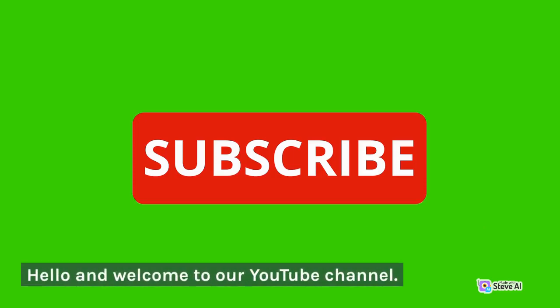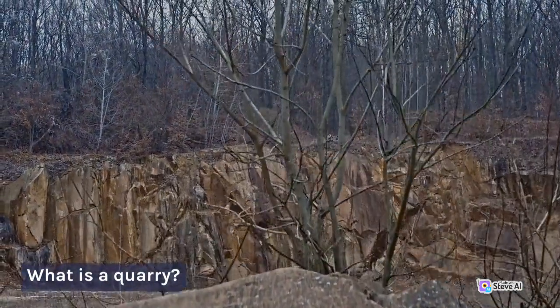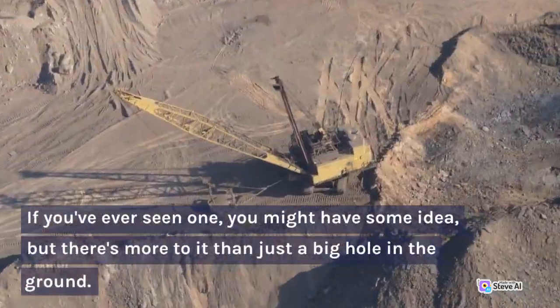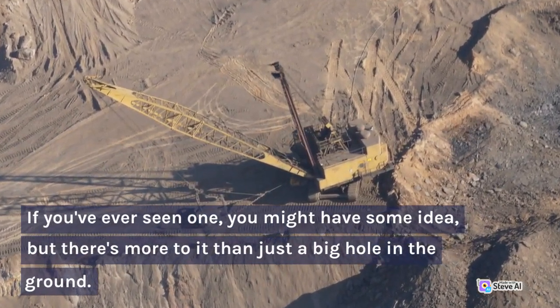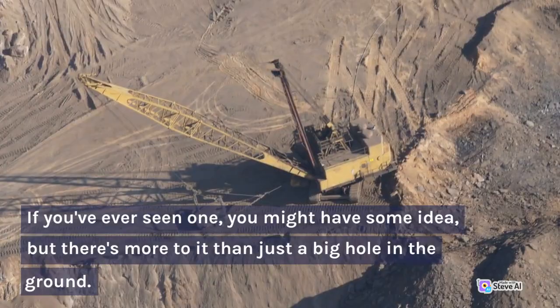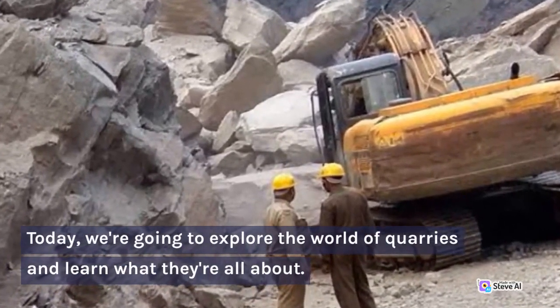Hello and welcome to our YouTube channel. What is a quarry? If you've ever seen one, you might have some idea, but there's more to it than just a big hole in the ground. Today, we're going to explore the world of quarries and learn what they're all about.